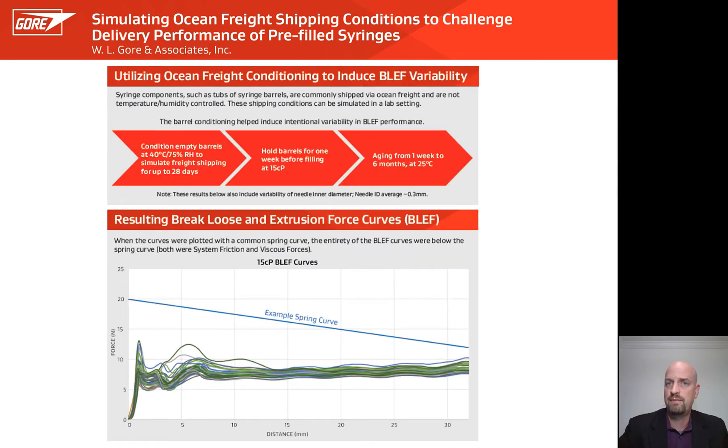This is where ocean freight comes into play. We took silicone-free syringe barrels and conditioned them at 40°C and 75% RH for about a month, then filled them with 15 centipoise glycerol water, plungered them with the silicone-free Gore Improject plunger, and continued to age them for up to six more months. We tested them for a typical BLEF curve at 250 millimeters per minute and plotted all of those curves on one chart. After overlaying the example 20 N to 12 N spring curve, even with added viscosity and aging conditions, the entirety of these curves are below the example spring curve, indicating the auto-injector will not stall.